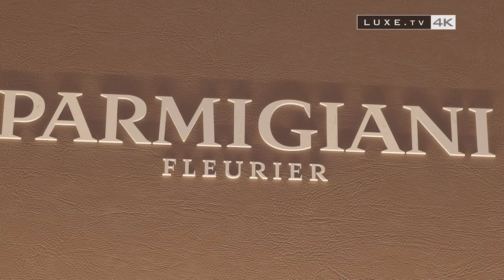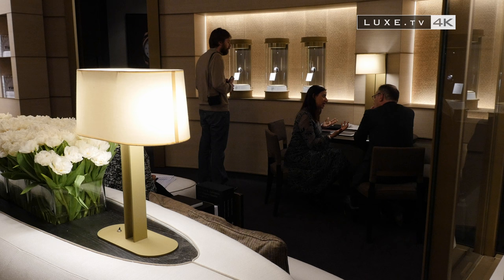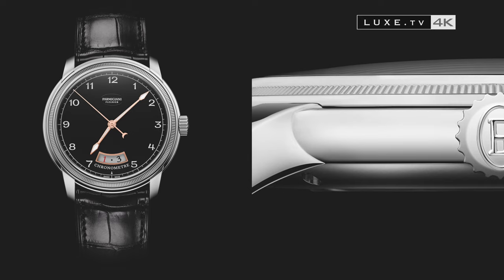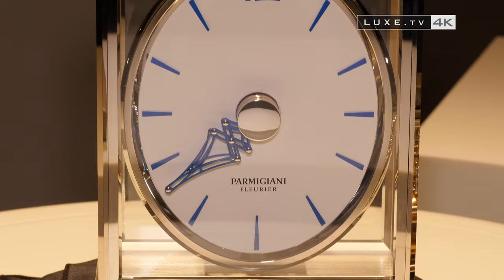The golden ratio, or the divine proportion initially defined in geometry, is approximately 1.618 — the result of an equation between the different measurements of an object. A principle of impeccable proportions, which is clearly found on the Toric, but also in architecture and nature. This is why it never ceases to inspire Michel Parmigiani, who is always in search of the perfect aesthetic.